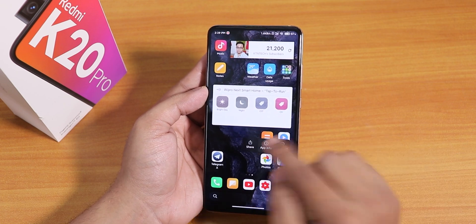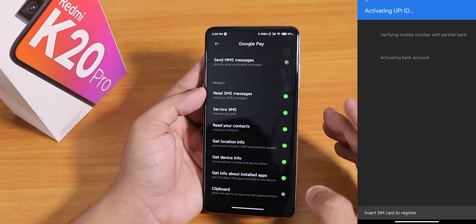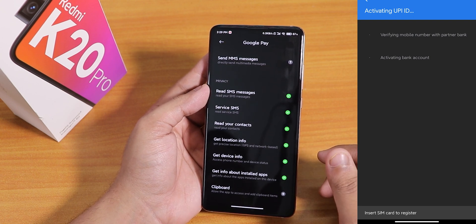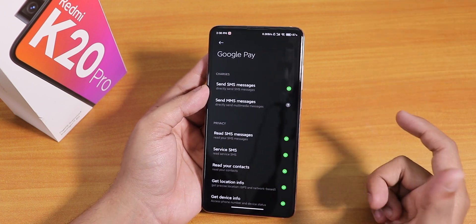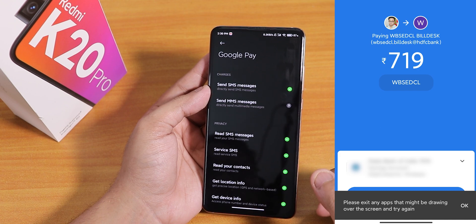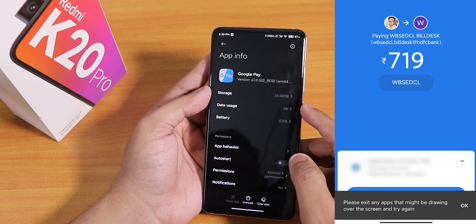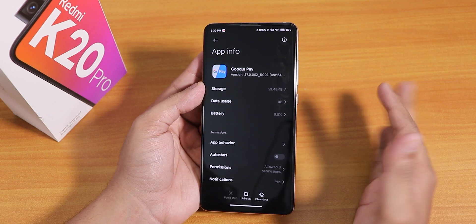The next bug I faced is in Google Pay. I had to manually enable a lot of permissions, otherwise it was just showing that it cannot detect a SIM card — I could not even set up my account. It was just saying I don't have a SIM card inserted. And one more bug: I cannot do a real payment because it keeps saying some app is drawing over other apps. I could not make a payment even after setting up Google Pay correctly.